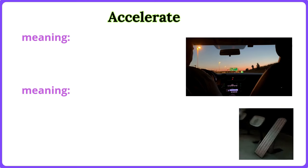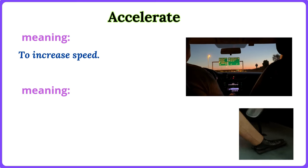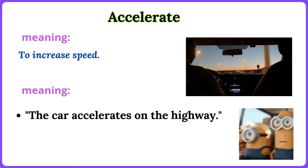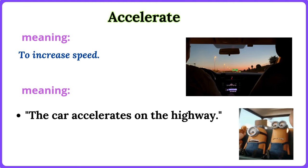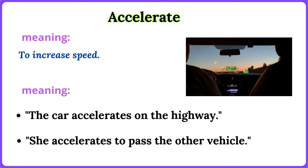Accelerate. To increase speed. The car accelerates on the highway. She accelerates to pass the other vehicle.